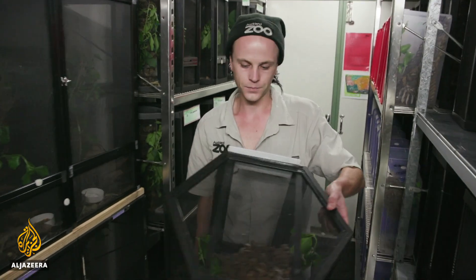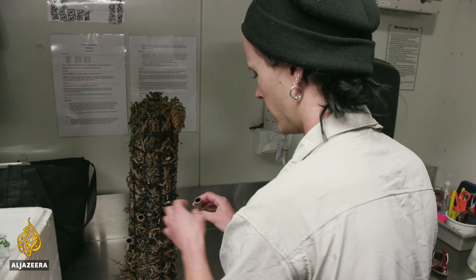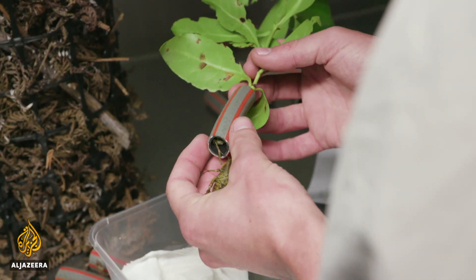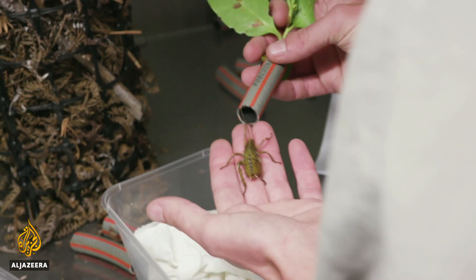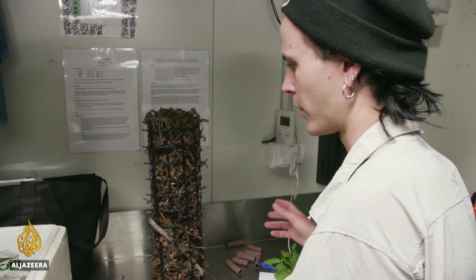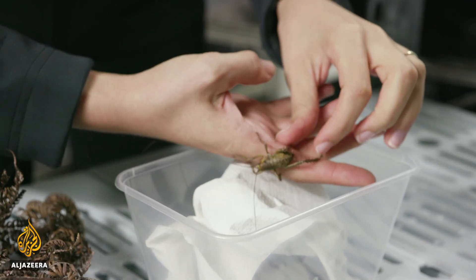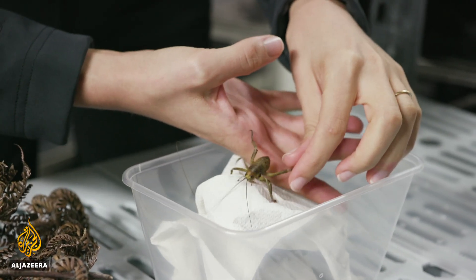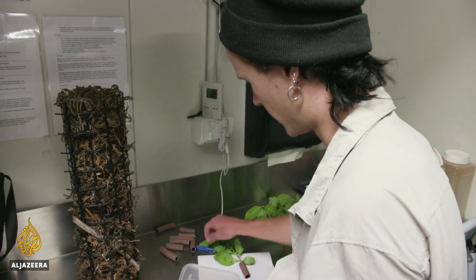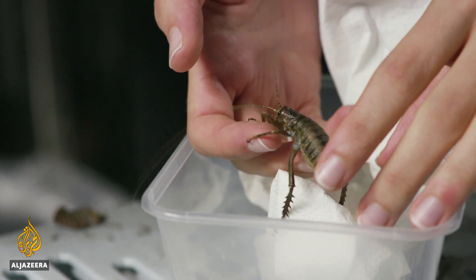So these will be the easiest ones to do because they're the largest ones. This whole thing comes out — they like to hide in these little tubes. Once they've got a bit of size on them, they're a little bit more robust, they've got fewer predators, then they're safe to go out into the wild. What's the success rate of your breeding programme? Up to about 80% survival rate, which is really, really good.